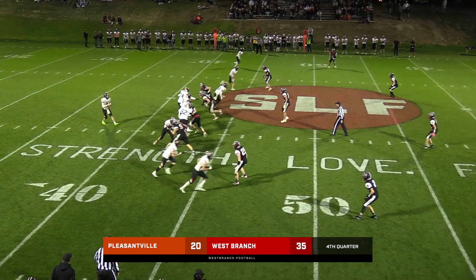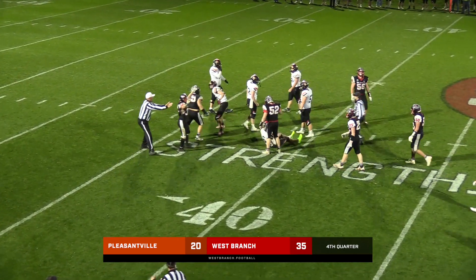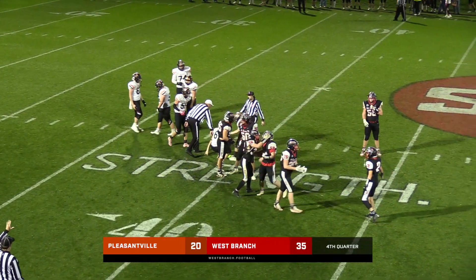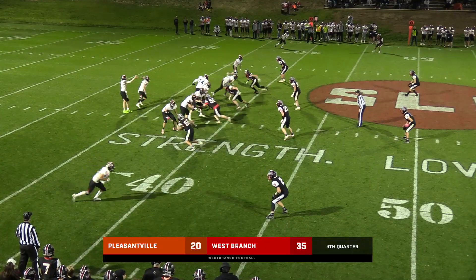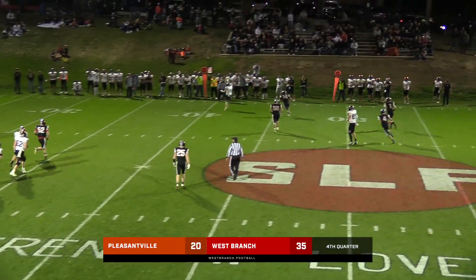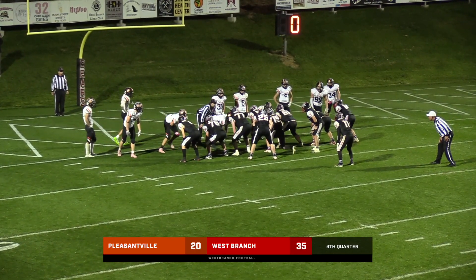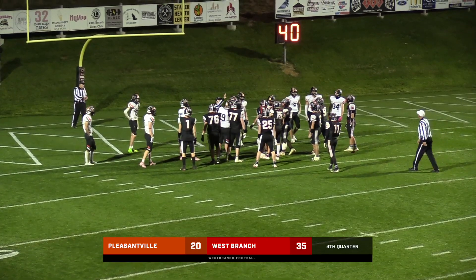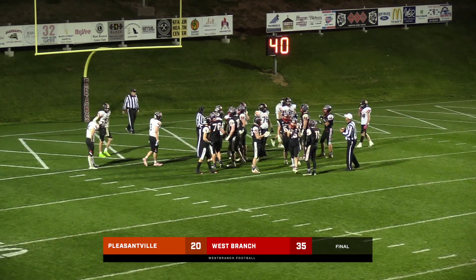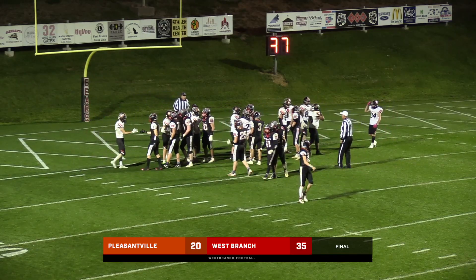Here's Bingham — they got him, we got the sack. Quentin Rocha. 6:09 to go in the game. Here's Bingham rolling to his left, here comes Logan Wright — way short. Bears go into the victory formation. It is the best formation in football that you want to be in. We beat Pleasantville in the playoffs. Bears win this thing 35-20.